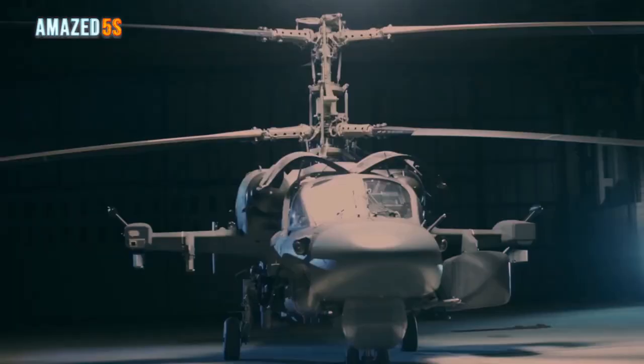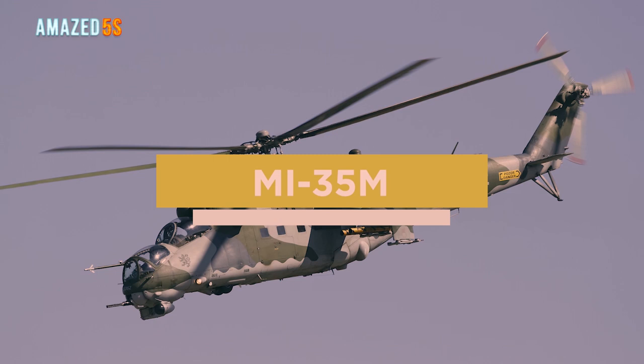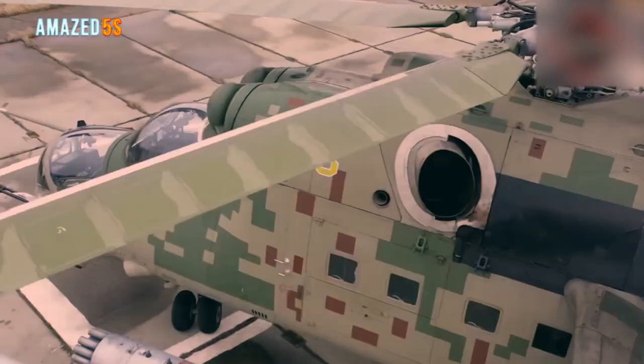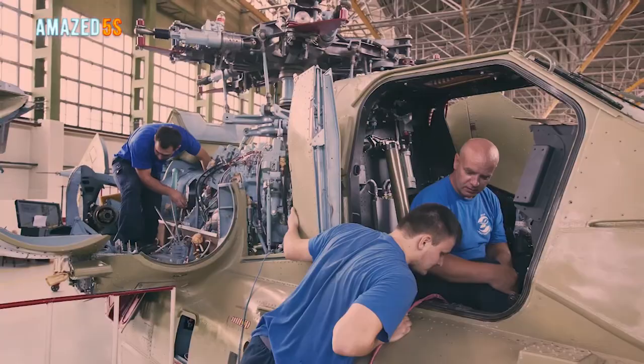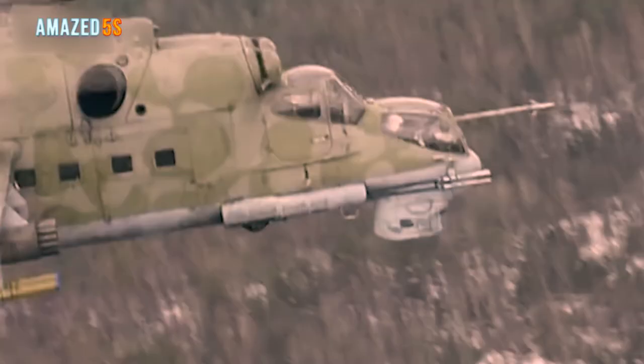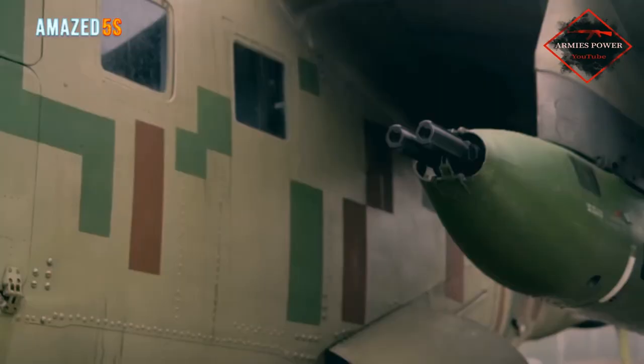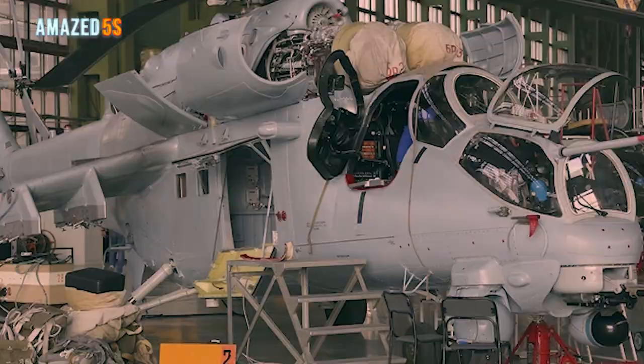Later, another variant was also designed: the two-seater Kamov Ka-52 Alligator. Number two on our list is the Mi-35M, designed and developed by Rosoboronexport's Rostvertol. This helicopter is multi-purpose and combat-capable. Rostvertol is a subsidiary of Russian Helicopters. The Mi-35M is intended for military transport operations and costs 35 million U.S. dollars. Manufacturing began in 2005.